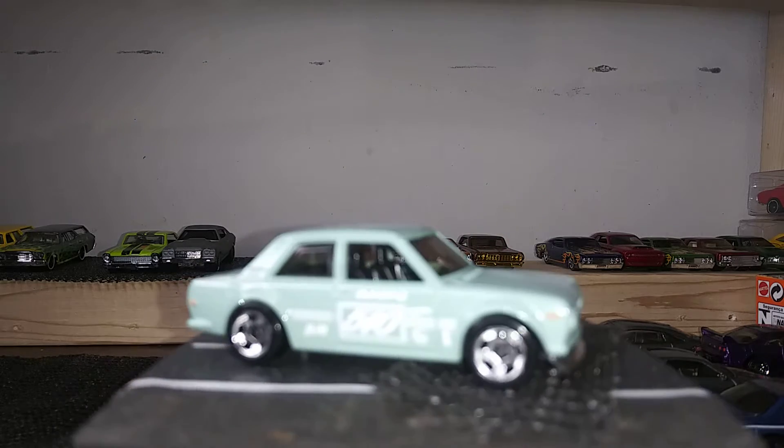Speaking of Matchbox, I got one more — a 2010 Porsche Panamera in blue. Everything about this casting is sweet: fully detailed, the color, the wheels. Pretty decent casting — what do you guys think?